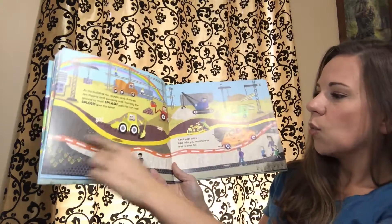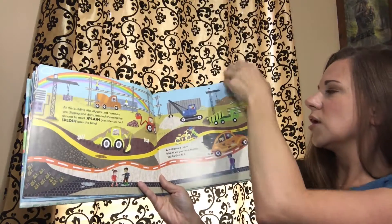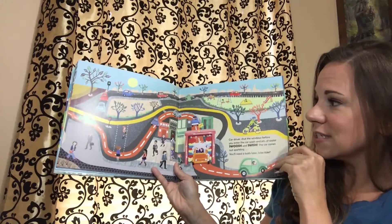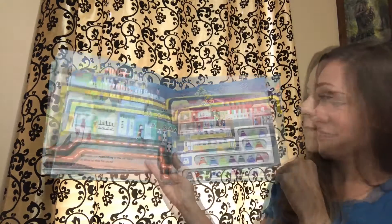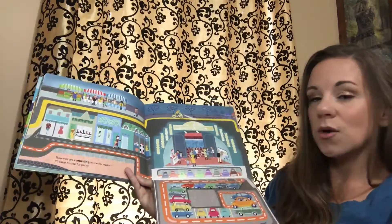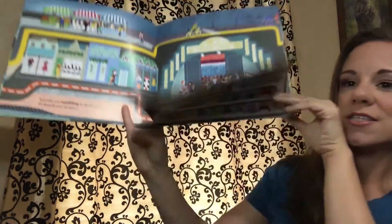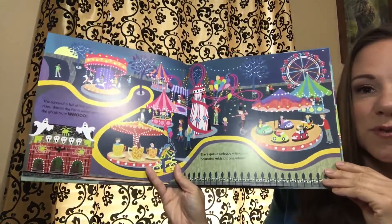By the end, once your child has traced each particular vehicle, you'll see which ones end up at their destination first and which ones take the longest. The best part is that once you're done with your journey, you can just start over again. And just look at those beautiful photos.